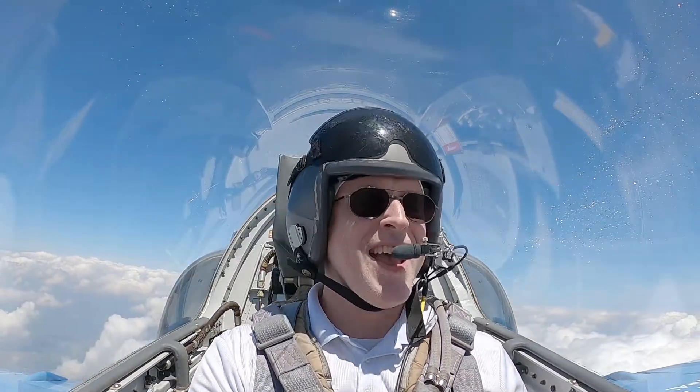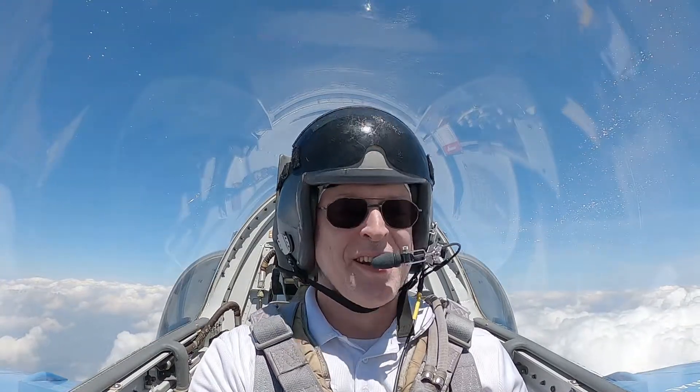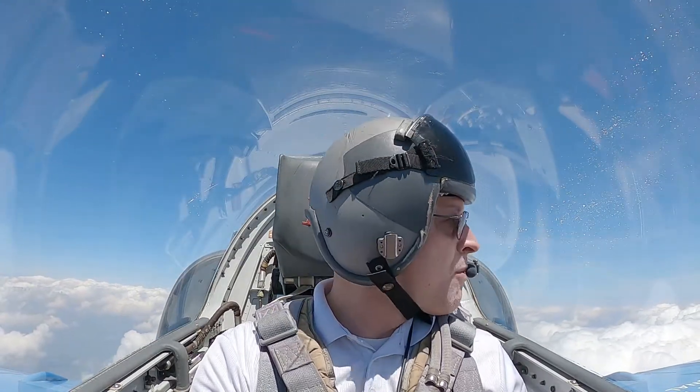You're flying the jet fighter, man. Look at that. Can we do that again? Yeah. Well, here's what we're going to do. Check traffic left and right. Let's turn to the right to stay in his airspace.